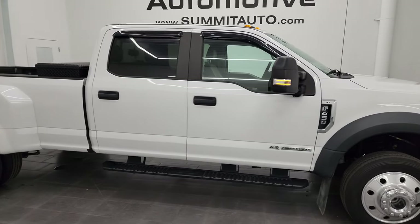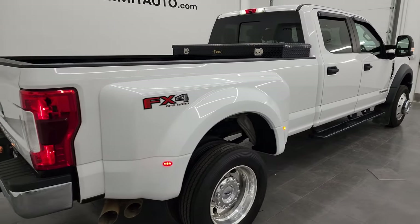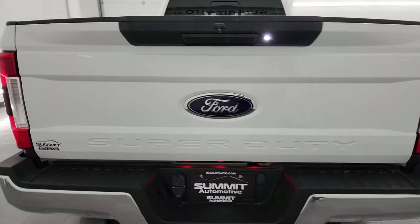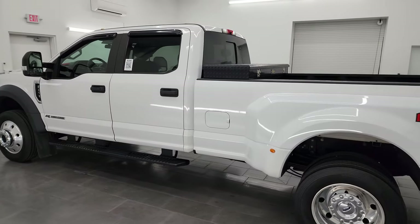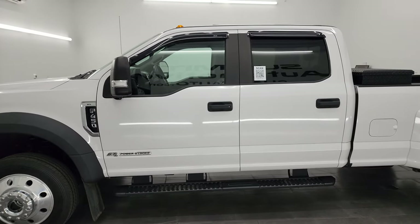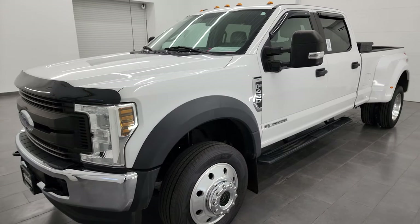Hey, this is Brett and this 2019 Ford F450 Crew Cab Long Box Dual Rear Wheel FX4 XL is stock number 13461Z. I am here at Summit Automotive in Fond du Lac, Wisconsin, your new and used heavy duty truck headquarters. This 2019 Ford F450 has the 6.7 liter Power Stroke diesel engine, paired up with the six-speed automatic transmission.